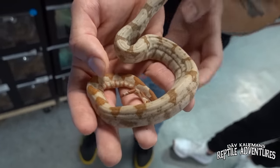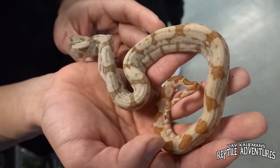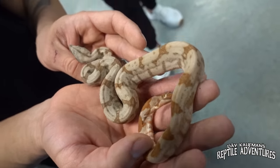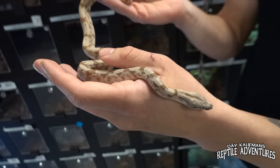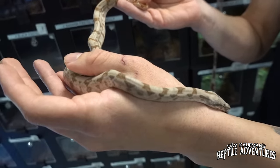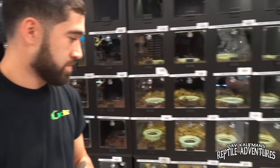Hog island boas are from an island off the coast of Nicaragua and they are very light colored boas to begin with, but then you add hypo — and holy buckets, look at that. It's very bright, look at that tail, that's like pumpkin orange. Beautiful animals for sure. Now where are you getting most of your stock from? We do work with different local breeders, especially local. We also export some animals and import them into the country as well, so all over the place.